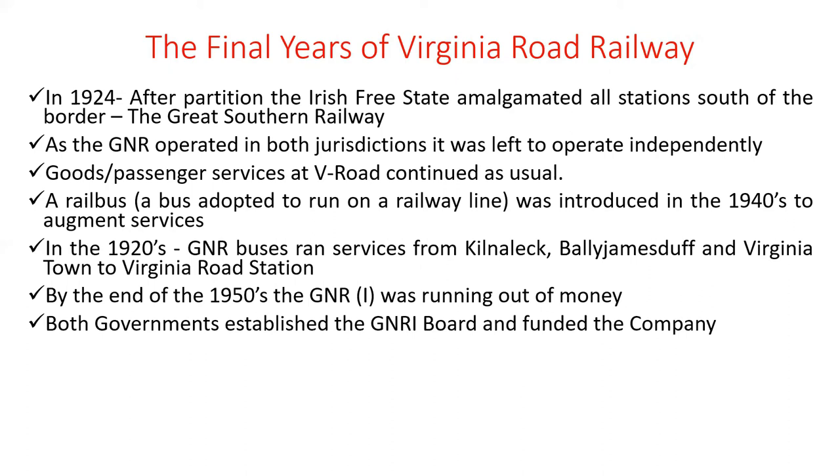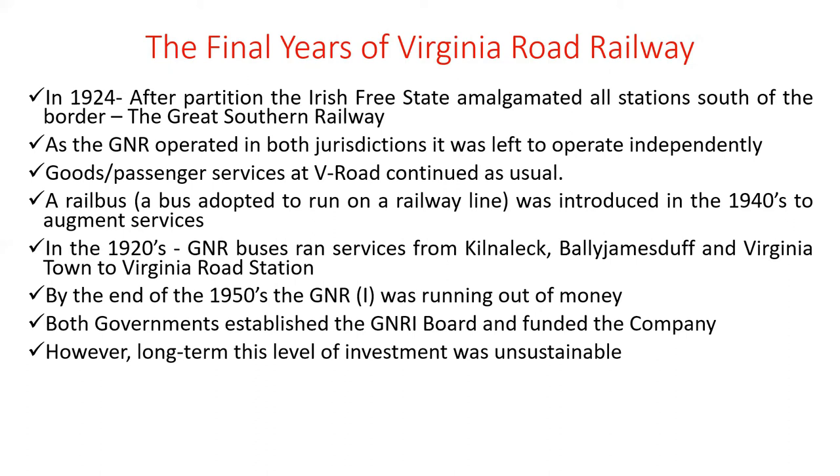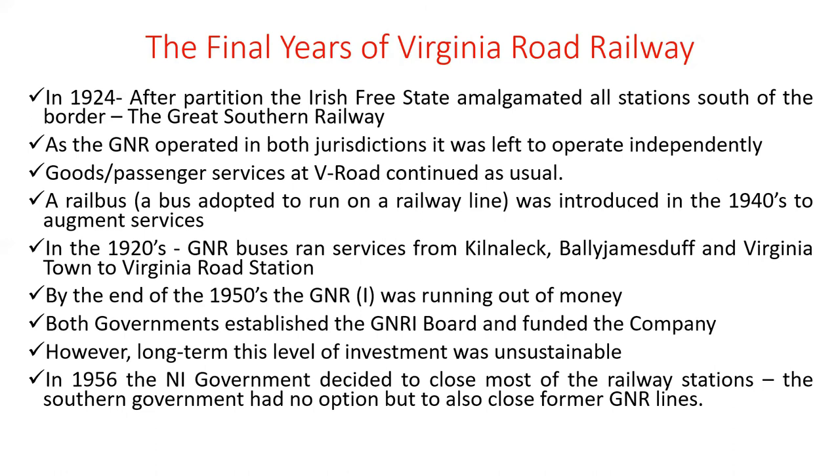Both governments established the Great Northern Railway Ireland Board and funded the company. From the early 1950s, governments north and south subsidised the GNR to allow it to function. However, long-term this level of investment was unsustainable. In 1956 the Northern Ireland government decided to close most railway stations north of the border, and the southern government had no option but to close former Great Northern Railway lines. When Northern Ireland closed its railway lines, the viability of the Great Northern Railway was essentially gone.